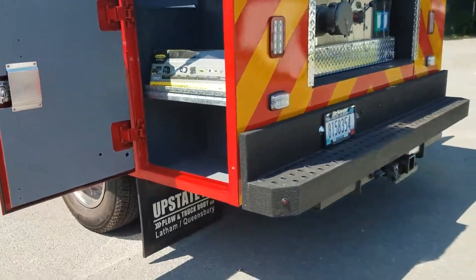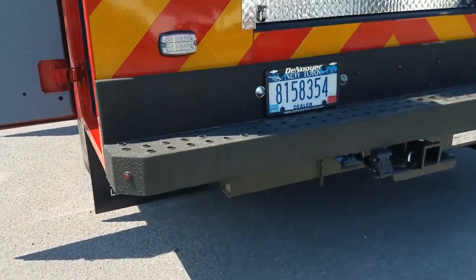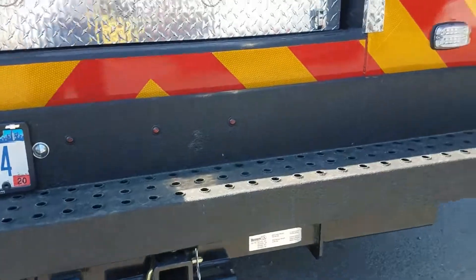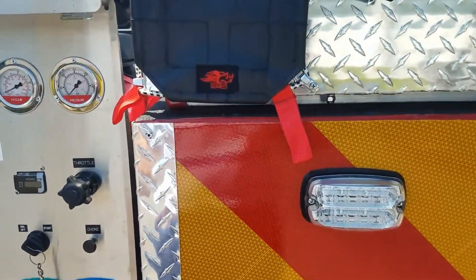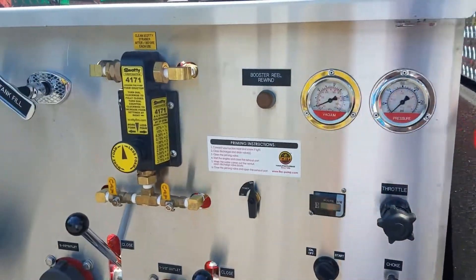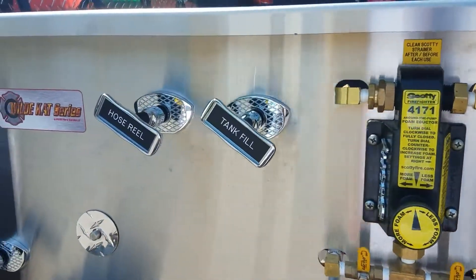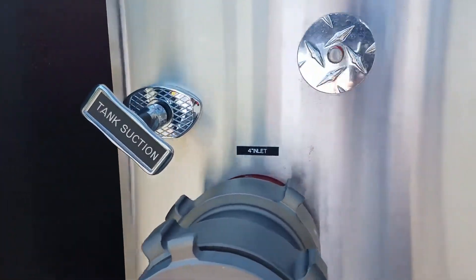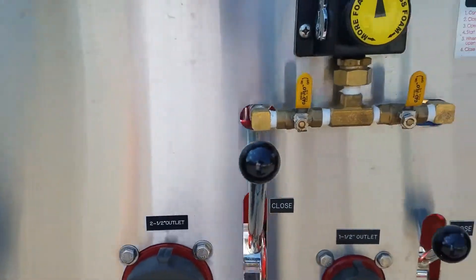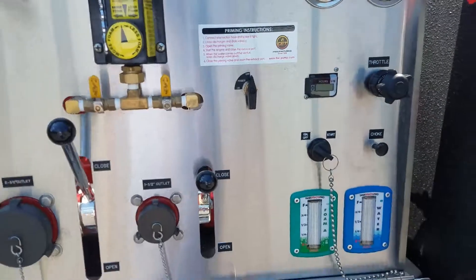It has our Wildcat skid unit with a four inch intake. This pump will do in excess of 570 gallons per minute. It has an A and B foam system and an hour meter so you can keep track of the hours on the engine to keep it maintained. It has a Honda two cylinder 24 horsepower engine.